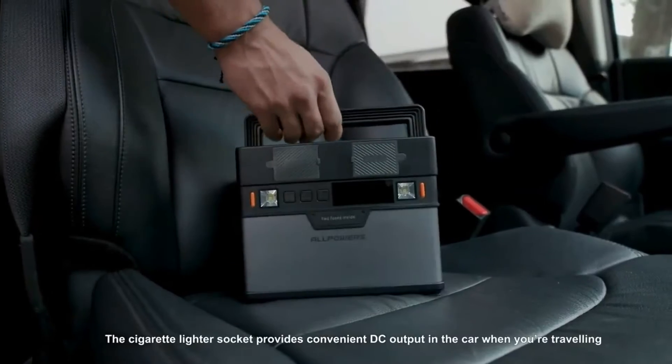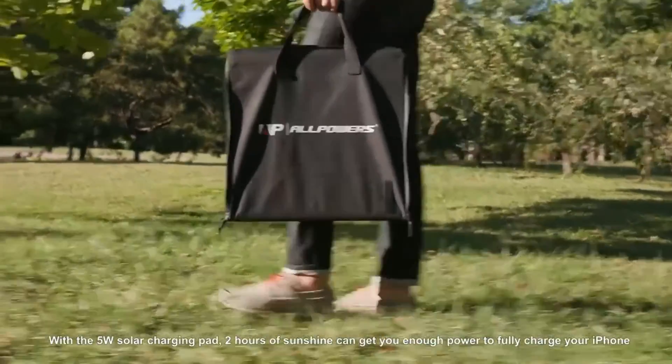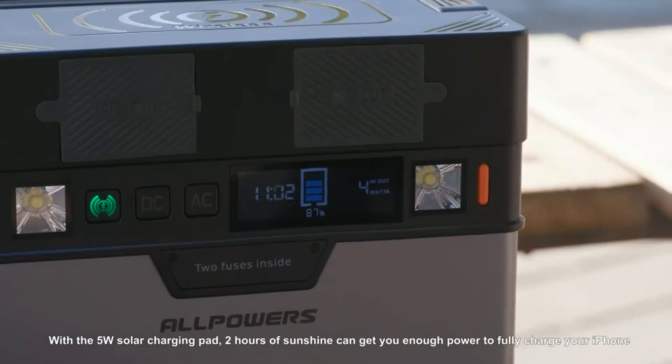The cigarette lighter socket provides convenient DC output when you're traveling. In case there is no other power supply, with a 50 watt solar charging pad, just 20 minutes of sunshine can get you enough power to fully charge your iPhone.